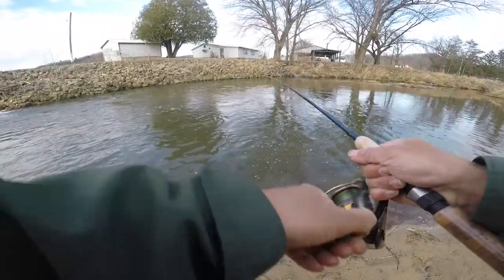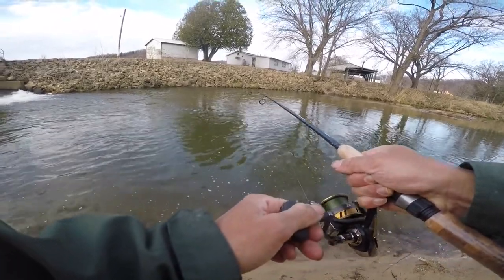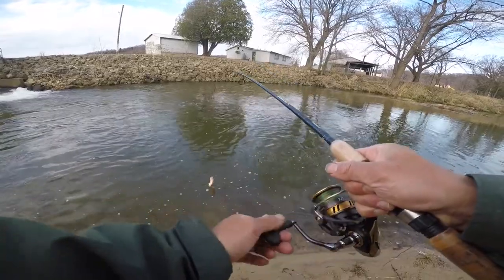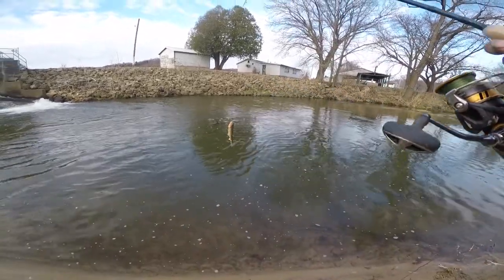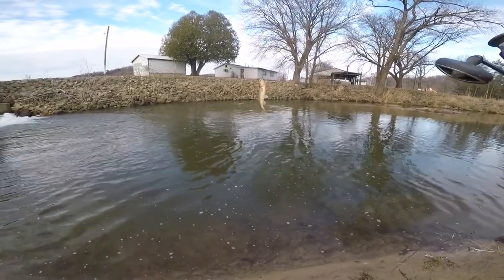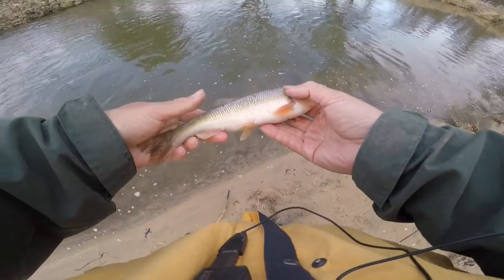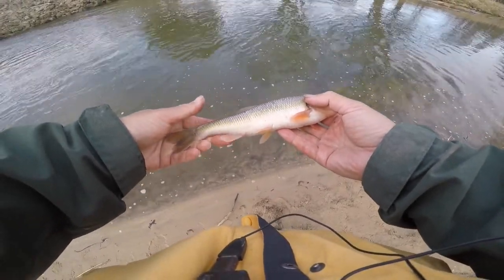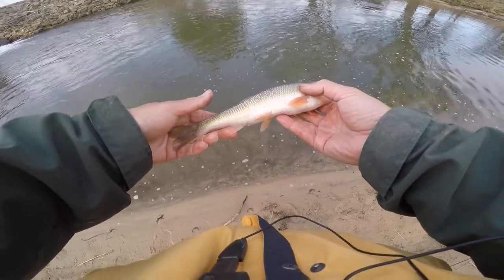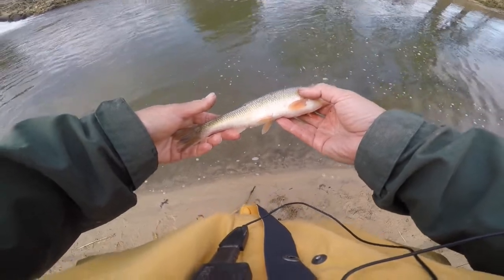Hopefully jigging will get me some trout or something else. Got something with a jig — feels like a chub though. Yep, it's a chub. I was hoping for a trout but it's another big creek chub on the jig. No trout today — only chubs. These chubs here are really big though. The state record caught up north was 11 inches, and many of these are 10-plus that I've caught here. This one's probably nine inches, but there could be a state record hiding here.